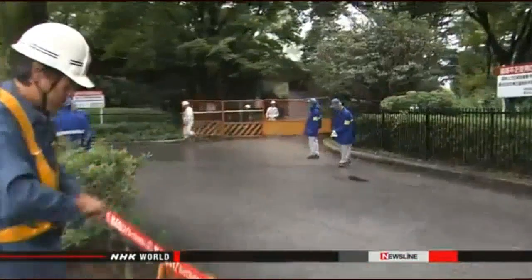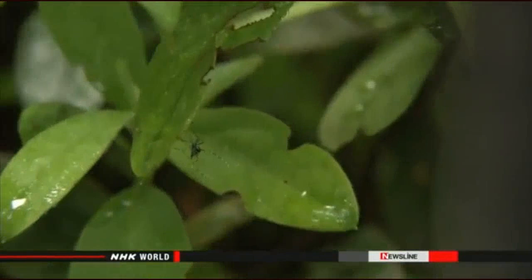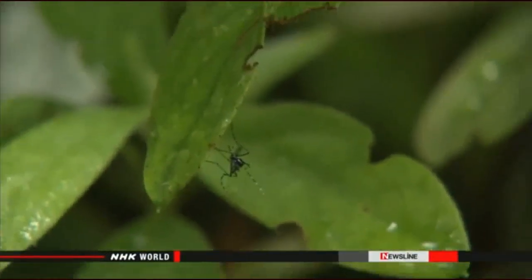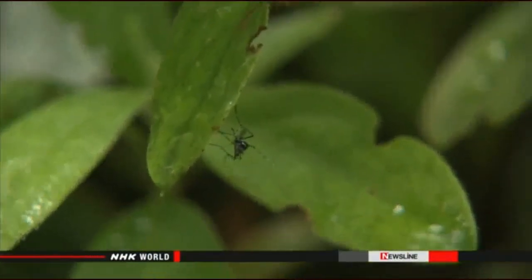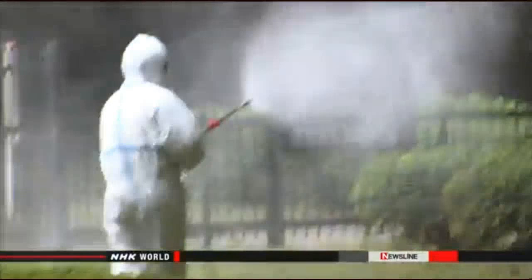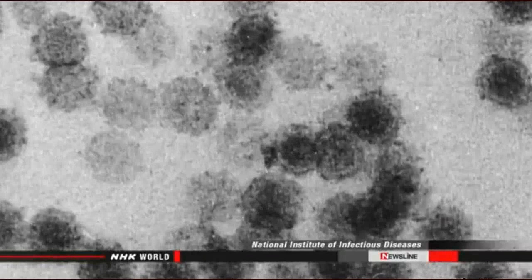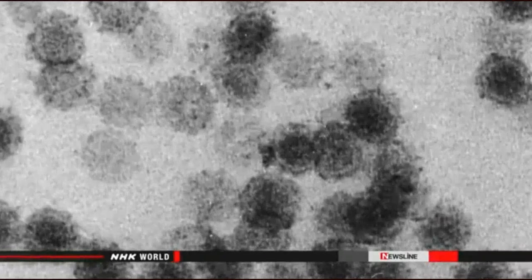The discovery of the virus forced the closure of the park for nearly two months. The infections were initially limited to people who had visited the park, but soon the virus was found in others who had not been there. Dengue fever is spread by mosquitoes and not from person to person. Symptoms include severe joint aches, headaches, and fever.